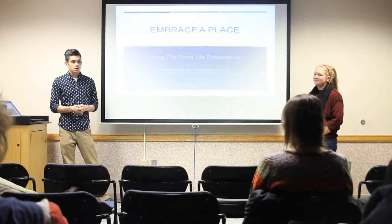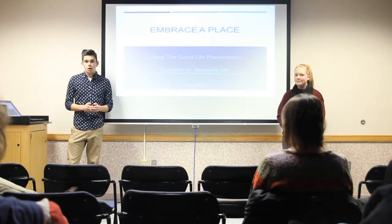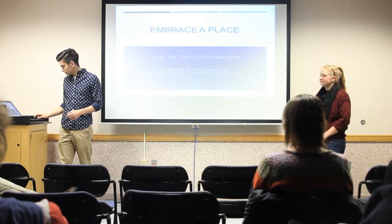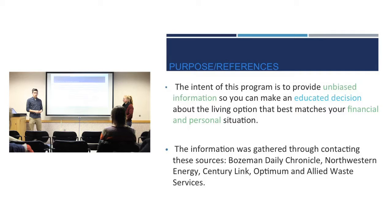Our presentation today will inform you for next year about the housing options you have, whether that's on campus or off campus. We'll try to do our best job to compare the two unbiased. We went out and gathered information from different resources in Bozeman so we can get you reliable information and help you make a good decision.